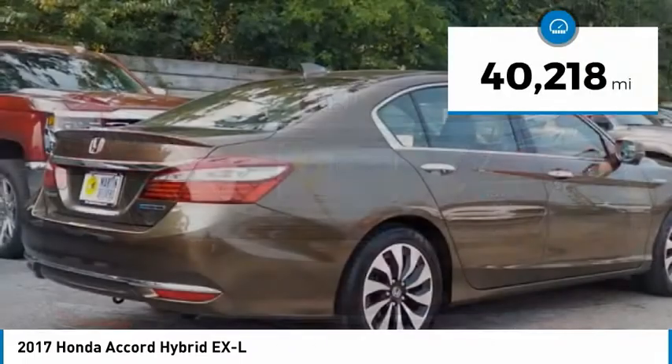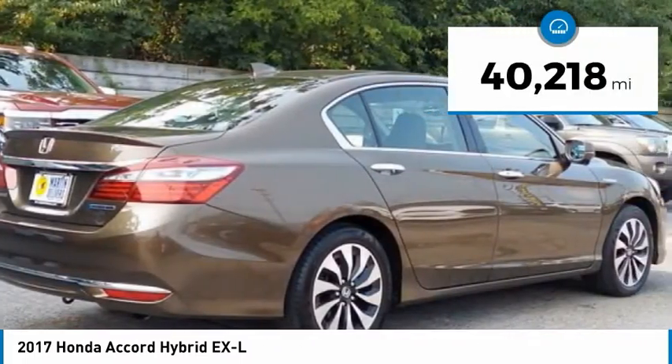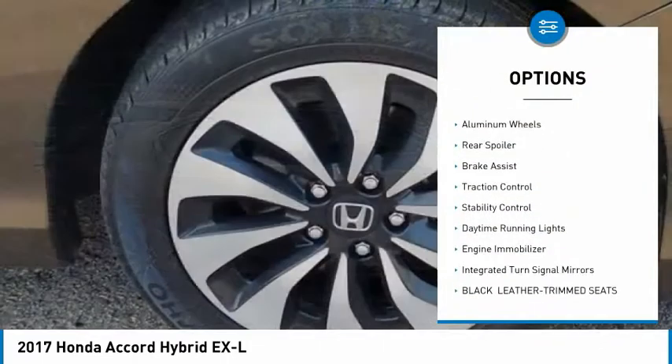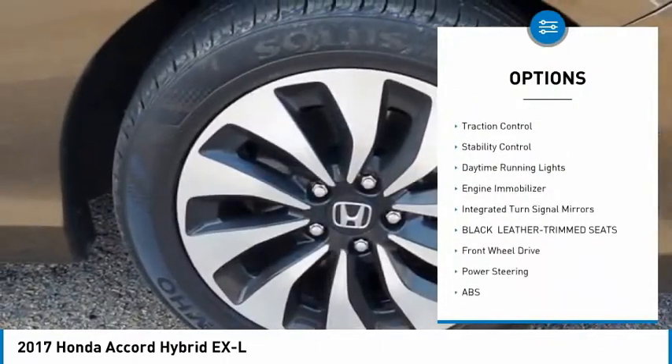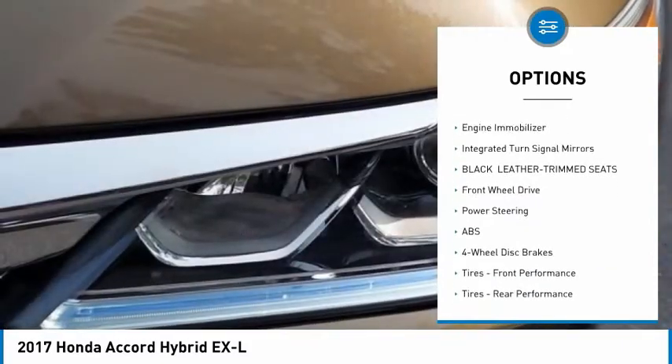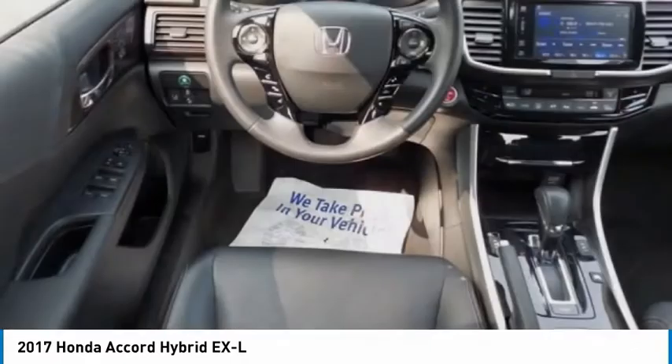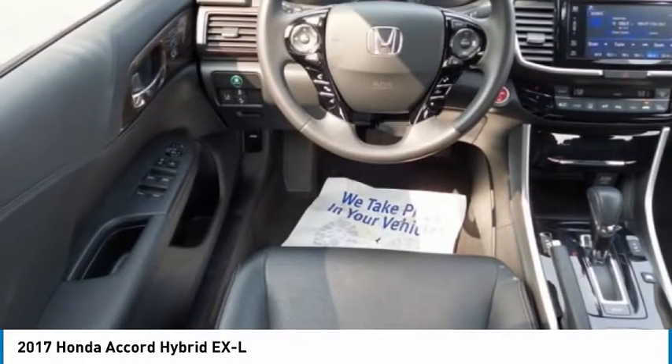This vehicle has less than 45,000 miles. Here are some of this vehicle's great options: tire pressure monitor, heated mirrors, aluminum wheels, rear spoiler, brake assist, traction control, stability control, daytime running lights, engine immobilizer, and integrated turn signal mirrors.